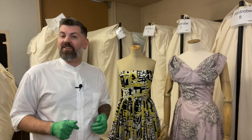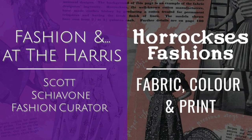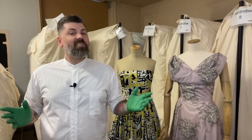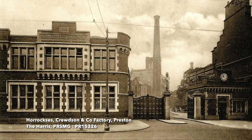Did you know the Harris has the most extensive collection of Horrocks' fashion in the UK? Horrocks' fashion collections were mostly made from cotton that had been woven at the company's factory here in Preston.